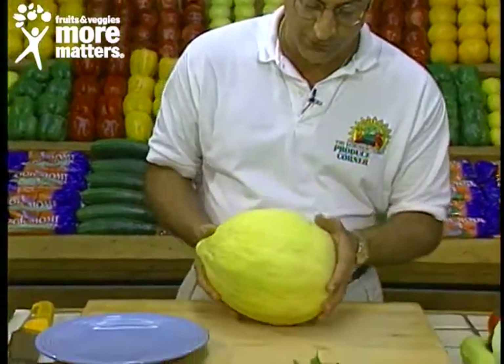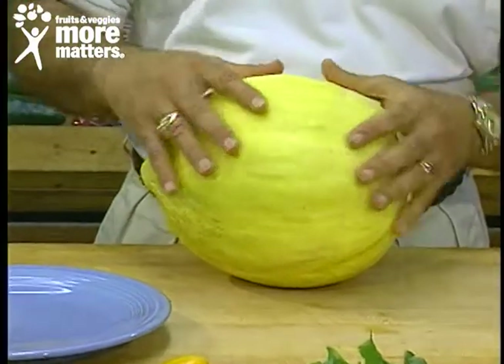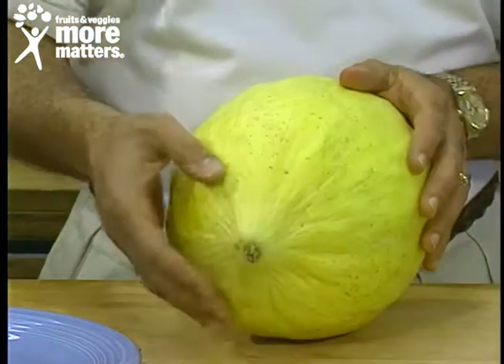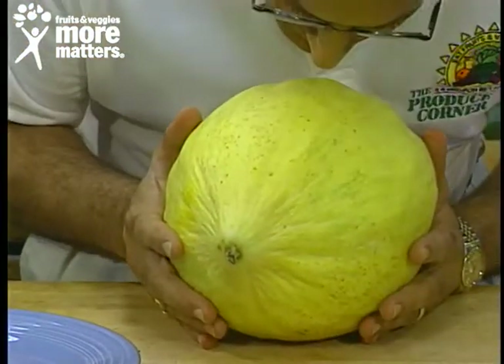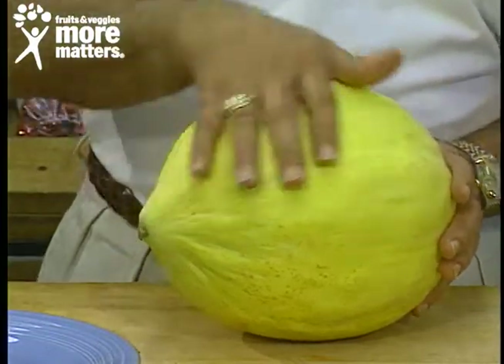So we'll go down on the cutting board and show you what to look for. In the Crenshaw, a yellowish tint is an indication of ripeness and sugar. It yields to gentle pressure on the blossom end and the stem end. Nice aroma, very sweet, and a smooth skin texture.